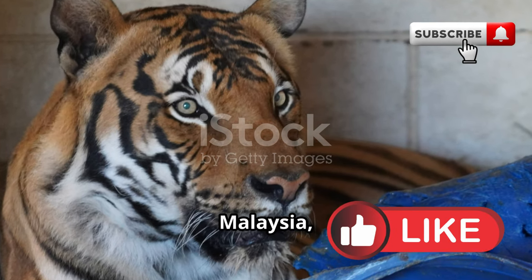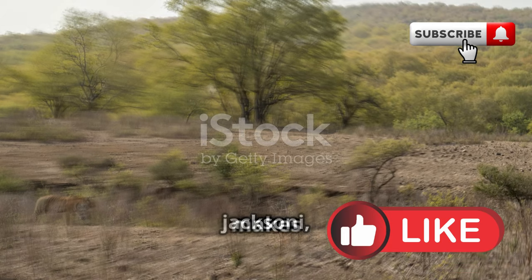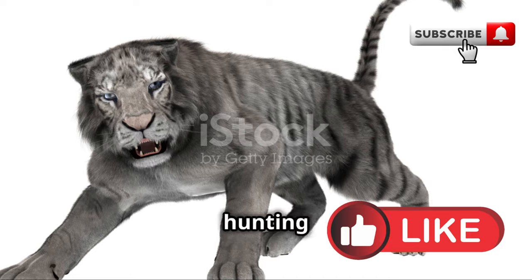In the dense jungles of Malaysia, the Malayan tiger, Panthera tigris jacksoni, makes its home. These relatively small tigers are incredibly smart and agile, known for their impressive hunting skills.